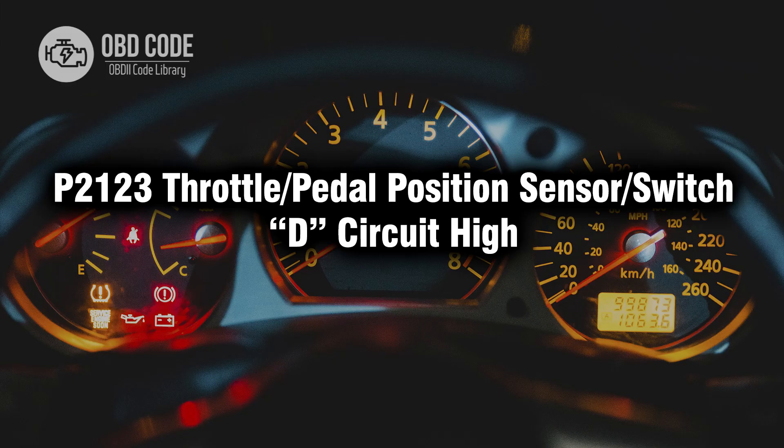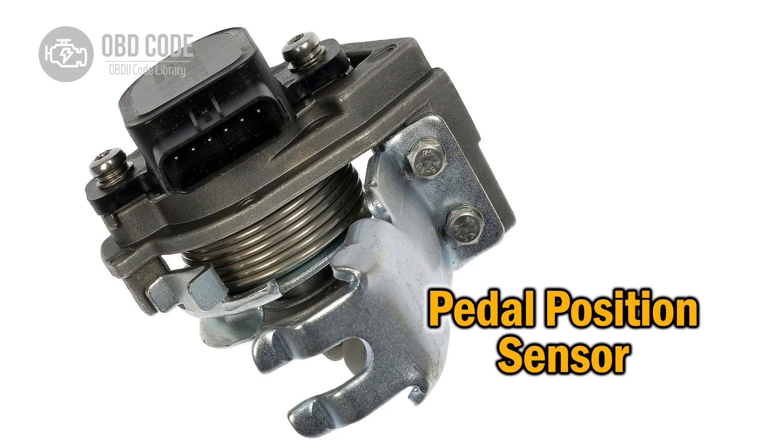Welcome. In this video we will talk about code P2123, its symptoms, causes and possible solutions. P2123 code indicates a high voltage condition in the throttle or pedal position sensor or switch D circuit, signaling a potential issue with the throttle control system.